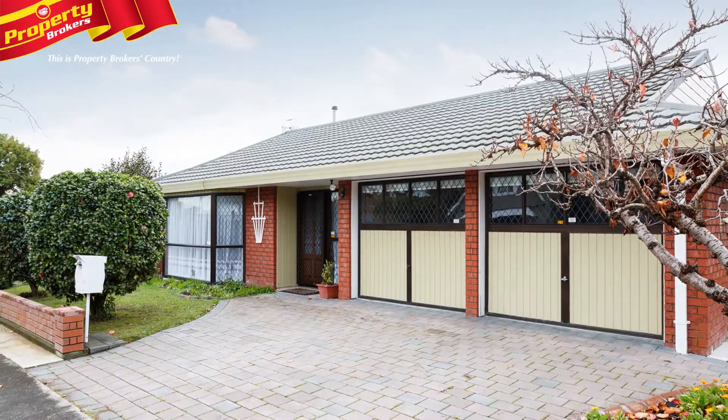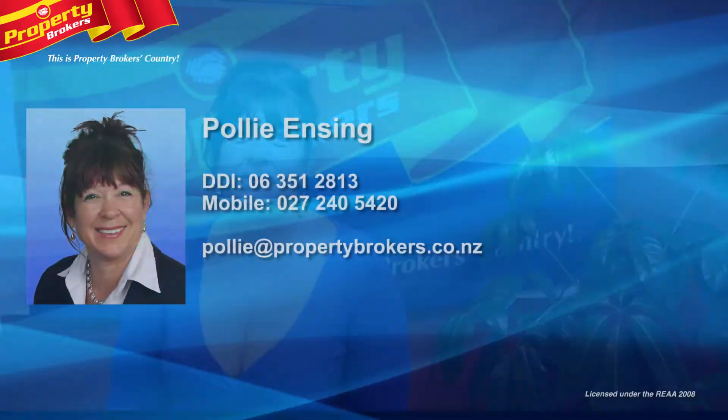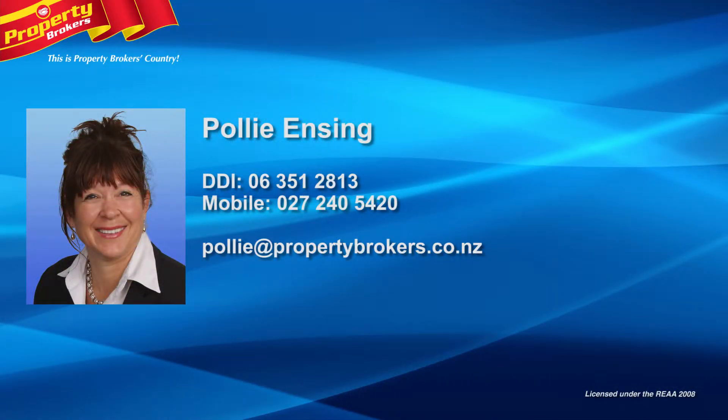If this sounds like you, call Polly today for your private viewing. Thanks again for watching this video, I look forward to hearing from you soon. Polly Ensign at Property Brokers, Palmerston North. Call Polly anytime on 027 240 5420.